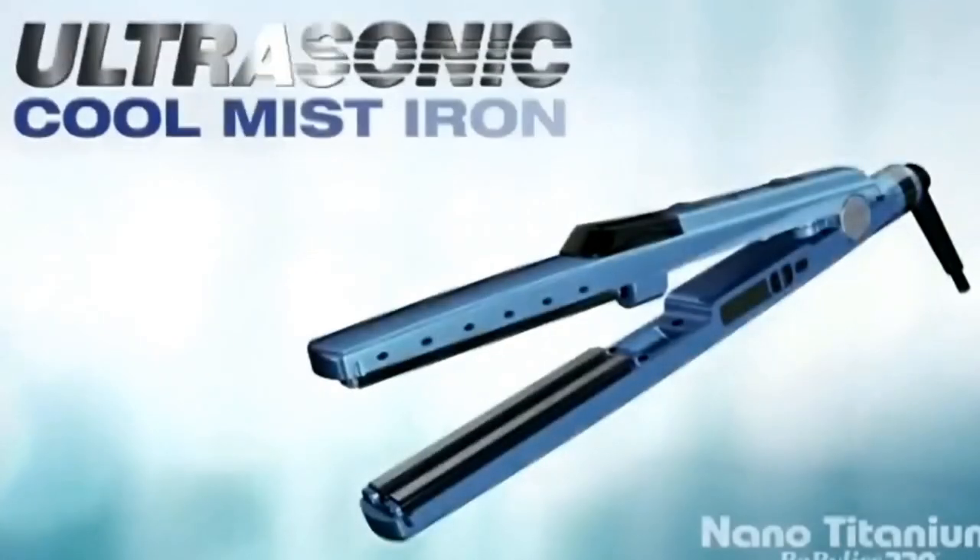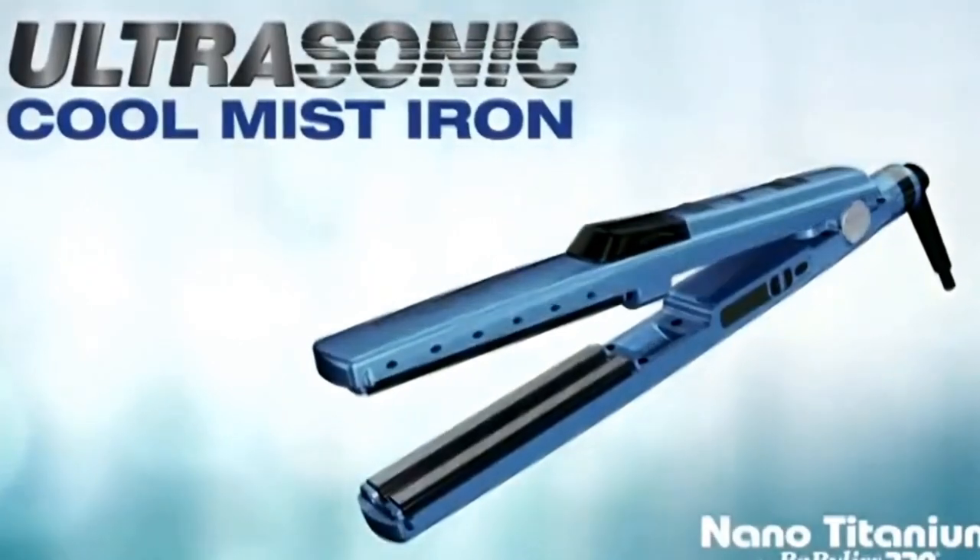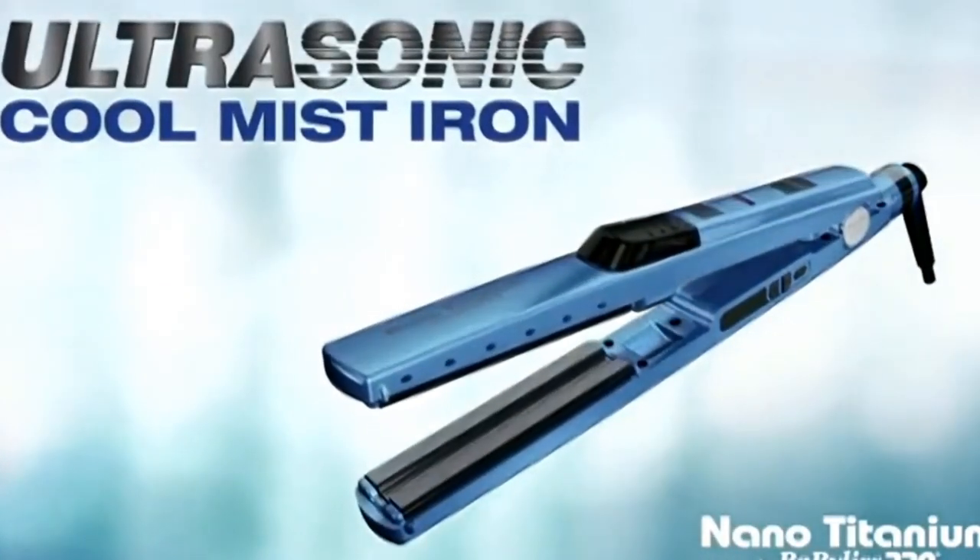Ultrasonic technology plus nano-titanium delivers shinier, smoother results that last longer. Vabelus Pro Nano-Titanium — always innovating, always leading, always professional.